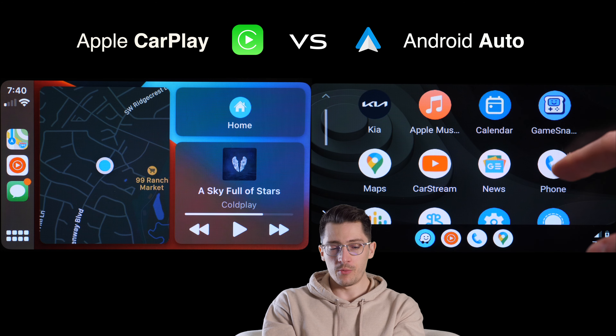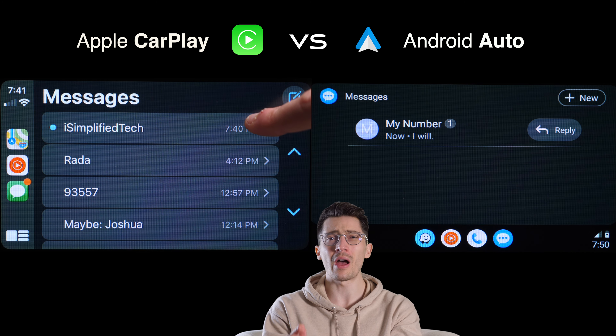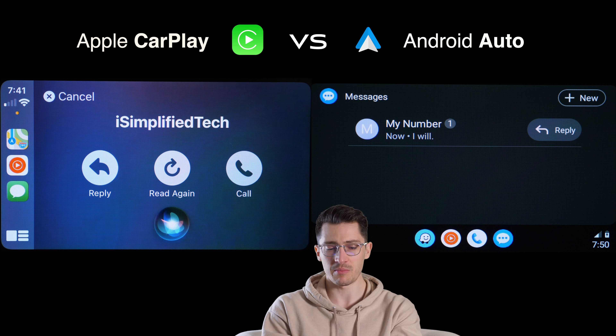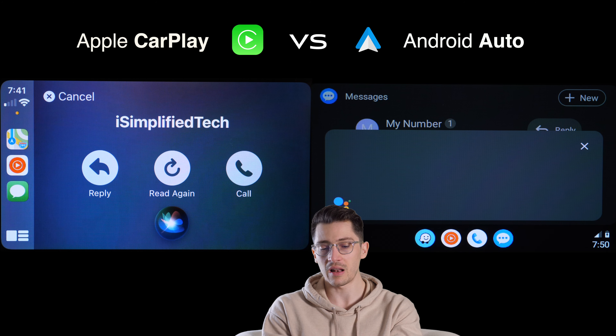Moving to the text messaging app: on Apple CarPlay we see a list of the most recent contacts who sent text messages. On Android Auto, the list also shows a contact photo and the actual text received, so you can read it directly. On Apple CarPlay, you have to tap the message and Siri will read it aloud — that's the only way to see what was sent. Android Auto also provides preset reply words. I'd say Android Auto wins another point for that.